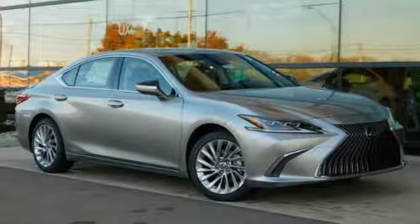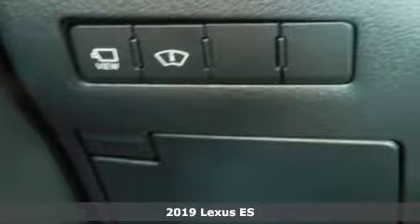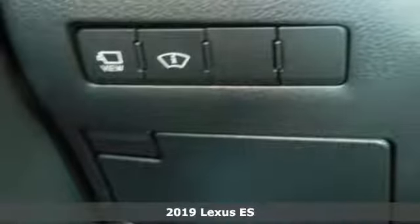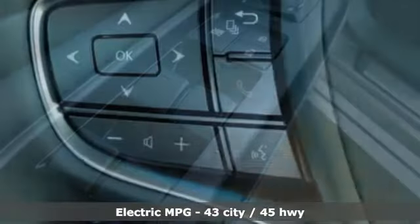It's a new 2019 Lexus ES. This ES is state-of-the-art in the art of the arrival. The crafted elegance and athletic performance give you a luxury sedan others won't soon forget.